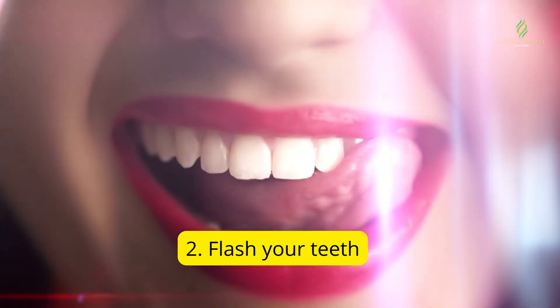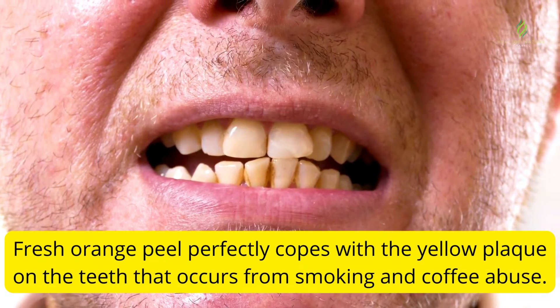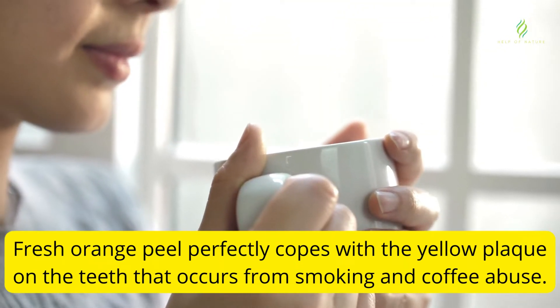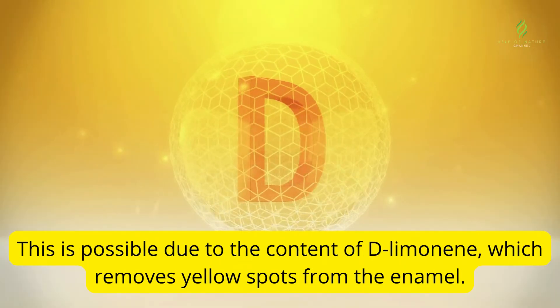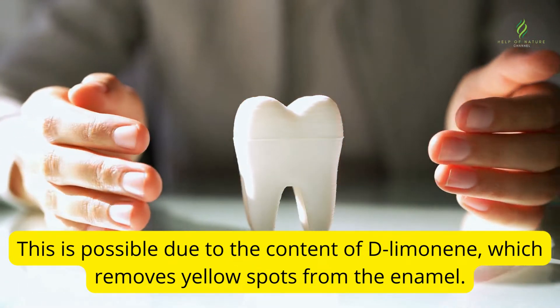2. Flash your teeth. Fresh orange peel perfectly copes with the yellow plaque on the teeth that occurs from smoking and coffee abuse. This is possible due to the content of D-limonene, which removes yellow spots from the enamel.